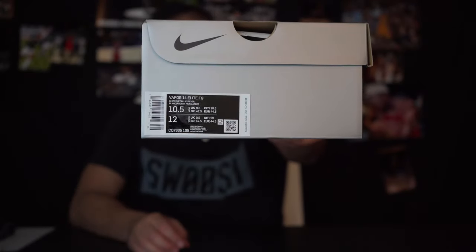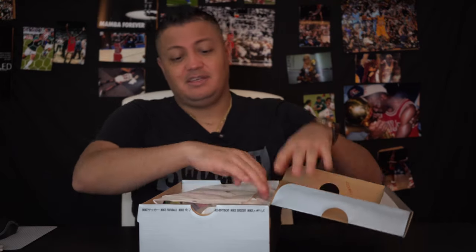Obviously I got the FG because I don't really play soft ground that much, although it does rain a lot in Florida — it's just mud when it does rain. When I first saw these, usually with a new colorway or new boot you're underwhelmed — I'm never really blown away — but these really did catch my eye.